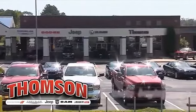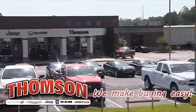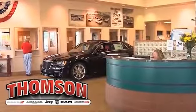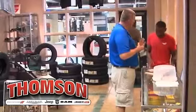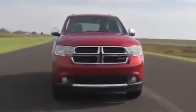At Thompson Chrysler Dodge Jeep Ram, we make buying easy. At our family-owned and operated dealership, it's easy to find the vehicle you want and get help with easy financing. Here's the one for you: the 2014 Jeep Wrangler and 4-door Wrangler Unlimited.